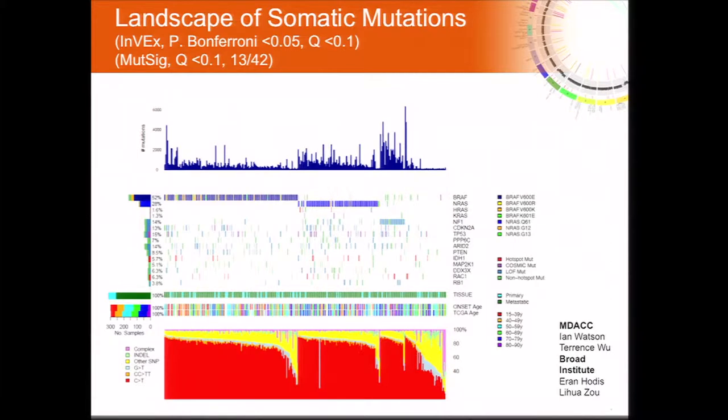We identified 13 significantly mutated genes by INVEX, and these 13 genes were also found on the MutSig list. What gives us confidence is that we identify known melanoma drivers such as BRAF, NRAS, CDKN2A, P53, and PTEN. We also identify significantly mutated genes found in a few exome sequencing studies, including PPP6C, ARID2, MAP2K1, and RAC1. And we identify for the first time as significantly mutated melanoma-associated genes: NF1, IDH1, and RB1.